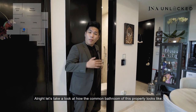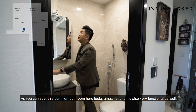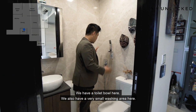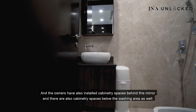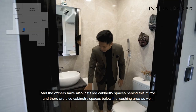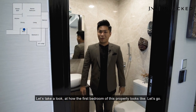Welcome to the common bathroom of this property. This common bathroom looks amazing and is very functional. We have a toilet bowl here and a very small washing area. For families with small kids, you will appreciate this. The owners have also installed cabinetry spaces behind the mirror as well as below the washing area — plenty of storage areas for you.